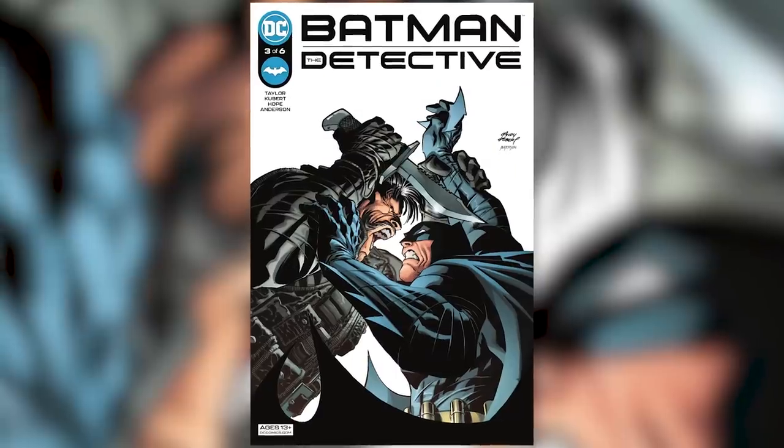What's up my comic comrades? Today we continue our coverage of another title under the guiding hands of Tom Taylor, Batman the Detective, with issues 3 and 4.